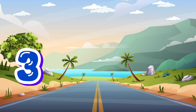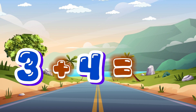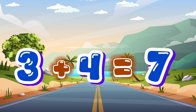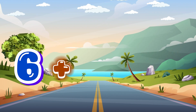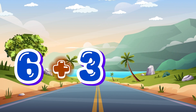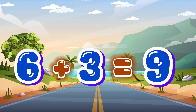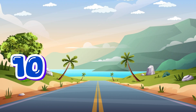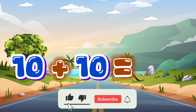3 plus 4 equals 7. 6 plus 3 equals 9. 10 plus 10 equals 20.